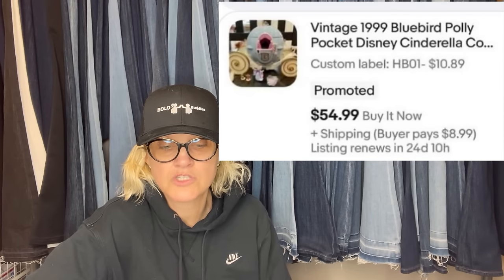Bought this Polly Pocket Cinderella pumpkin coach on Whatnot for $10. It was missing the Cinderella and prints, so I didn't list it at the highest end of comps and disclosed the missing pieces. It sold in four days for full asking price of $54.99 and the buyer paid shipping. Even incomplete — a $19.99 Bluebird Polly Pocket.